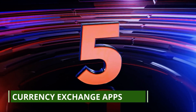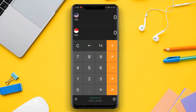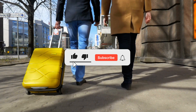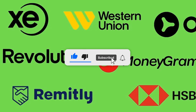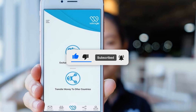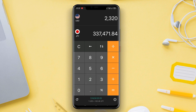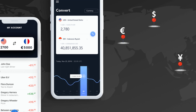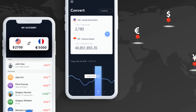Number 5: currency exchange apps. Before you head out on your international trip, one of the most important things to consider is how you'll handle your money. Currency exchange apps like Xe Currency, Revolut, and OFX are game changers. These apps give you real-time exchange rates, allowing you to know exactly how much you're spending in your home currency. They also offer features like rate alerts and historical charts.